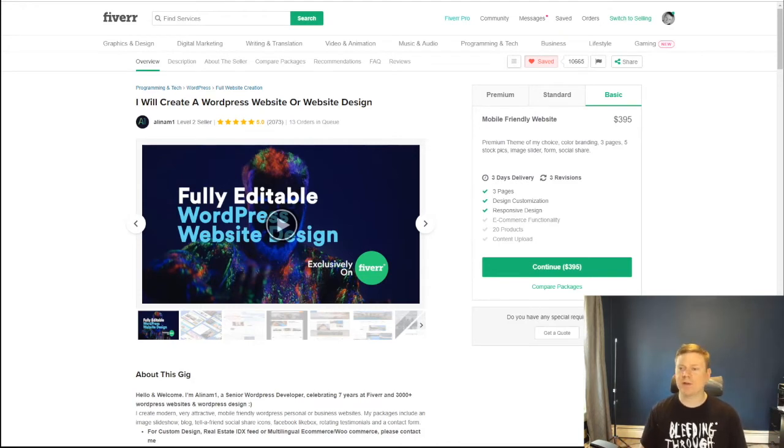I went around on Fiverr and looked at a bunch of people selling sites, and found someone with over 2,000 five-star reviews. They had a pretty good price — $285 for a basic site, which includes three pages, design customization, and responsive design. Higher premium versions include e-commerce functionality with five products added, and the premium tier gets you up to 20 products, 10 pages, and content uploading. I decided to go with the basic version and make changes as needed.